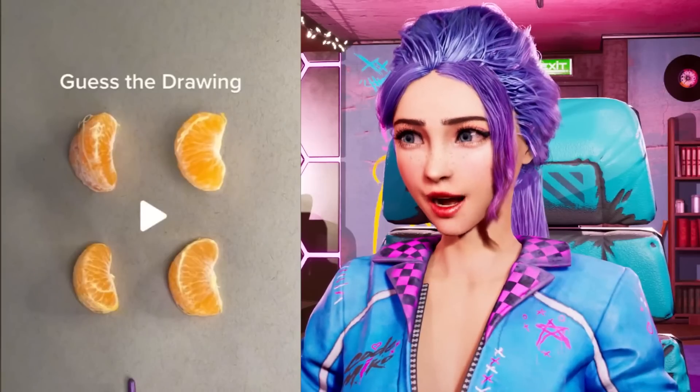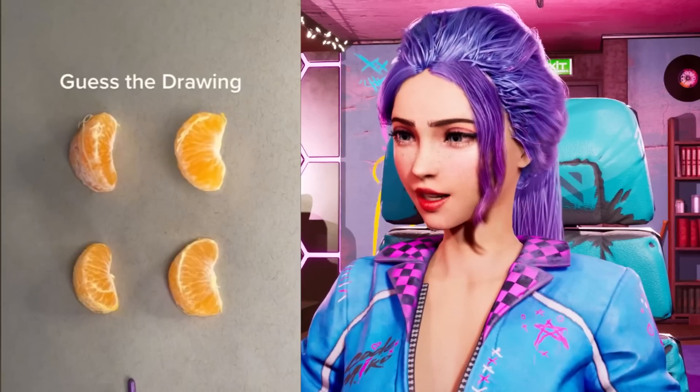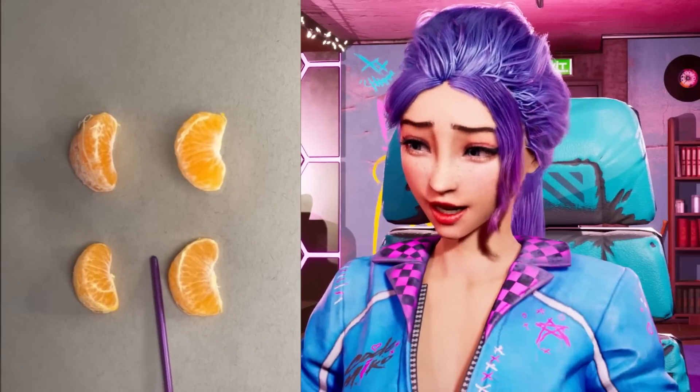Guess the drawing. They all look like real oranges. This is gonna blow my mind. Guess the drawing. I... the one on the lower left? Maybe?